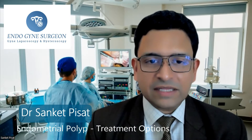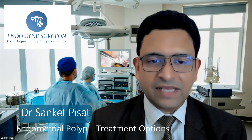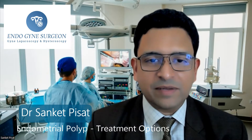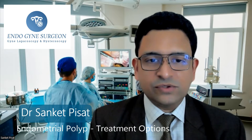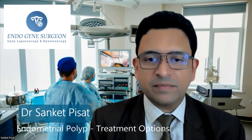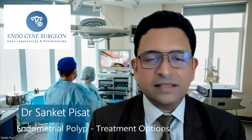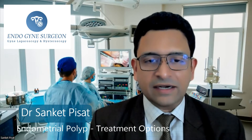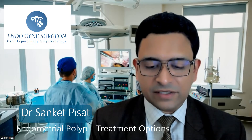We all know that the uterus has an inner lining which is called the endometrial cavity. This endometrial lining usually grows during the month, and at the end of the month when there is menstrual bleeding, this endometrial lining sheds itself off and then again grows in the next month, and this process continues.